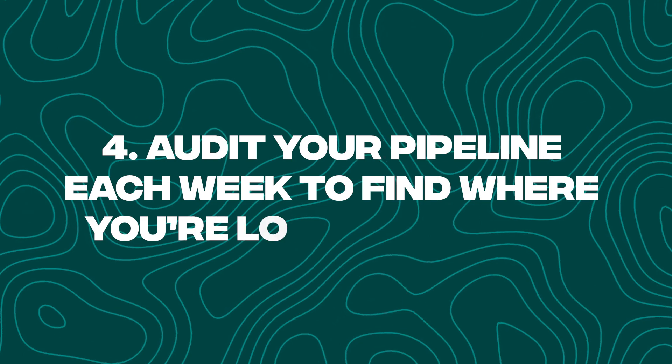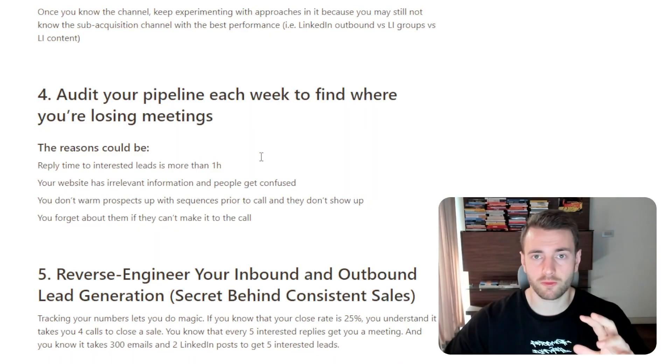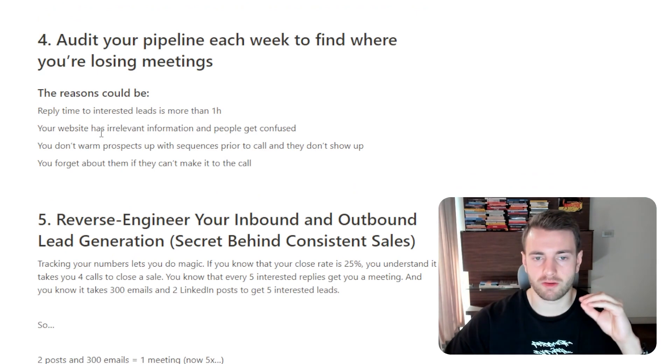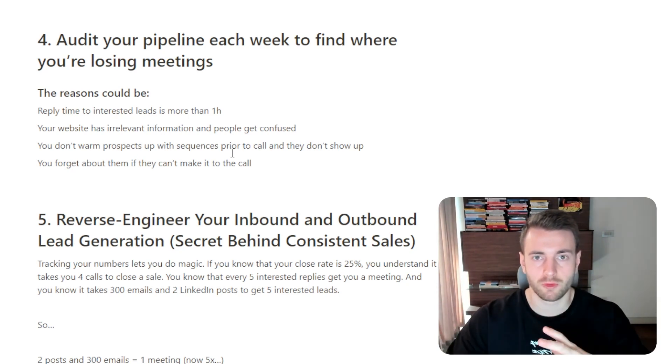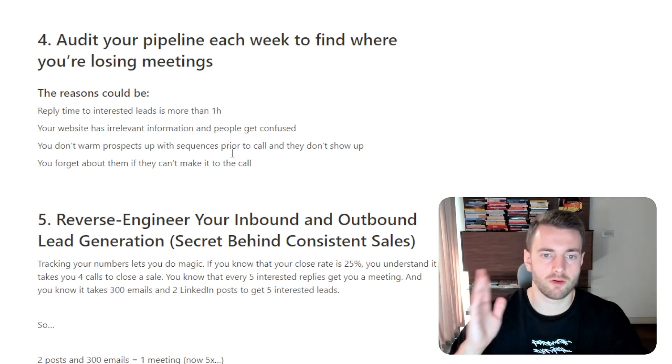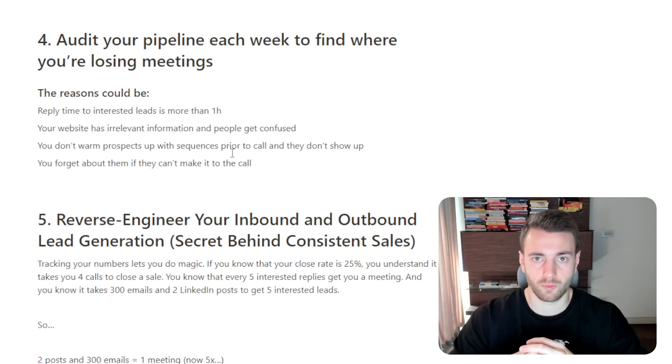Step number four is to audit your pipeline each week to find where you're losing meetings. The reasons could be: reply time to interested leads must be under one hour or you're missing conversions; your website has irrelevant information and people get confused; you don't warm prospects up with sequences prior to the call and they don't show up. The no-show rate is one of the biggest traps people fall into when structuring their pipelines, so your sub-sequences must be in place and prospects must understand what they're getting into before they jump on a call with you.